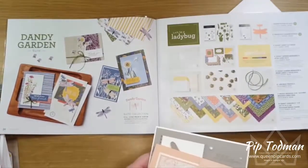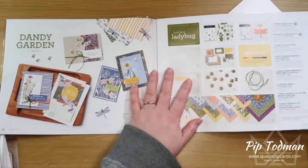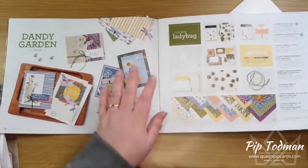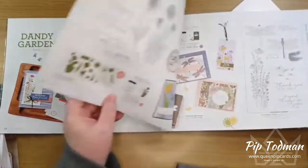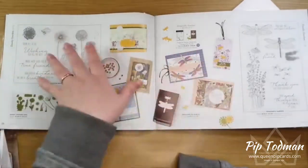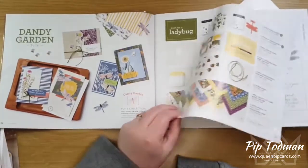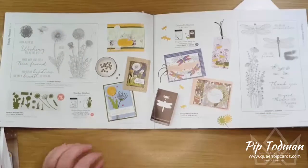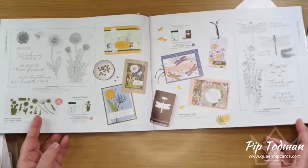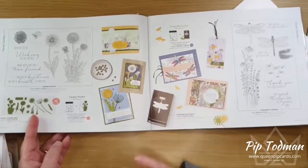I have a special offer running this month: if you spend 50 pounds on anything in the catalogue, I'll send you a tutorial pack with 62 tutorials that work with both of these stamp sets and all of the elements. 62 tutorials when you spend over 50 pounds with me this month — that's a pretty good bundle. It covers both imperial and metric, so it's good for both.